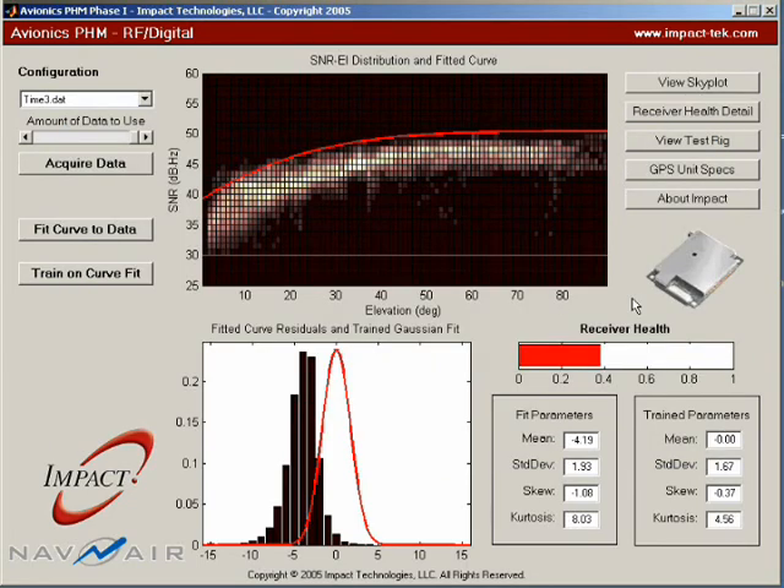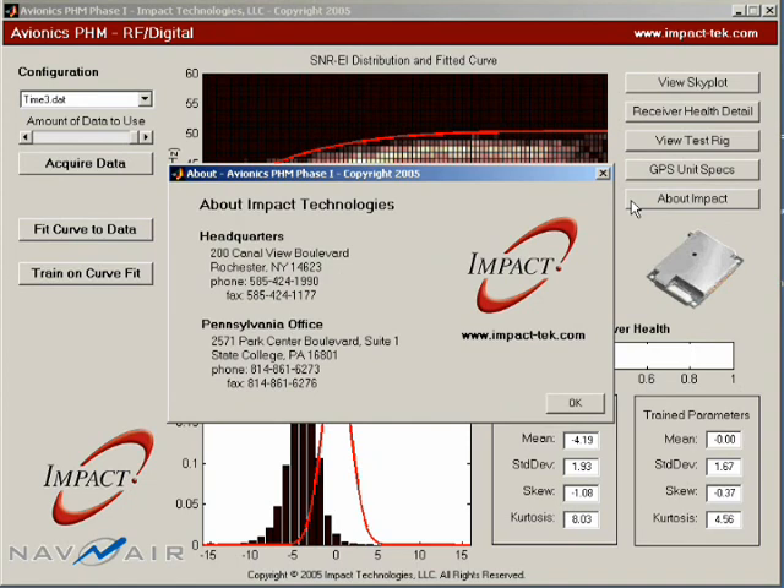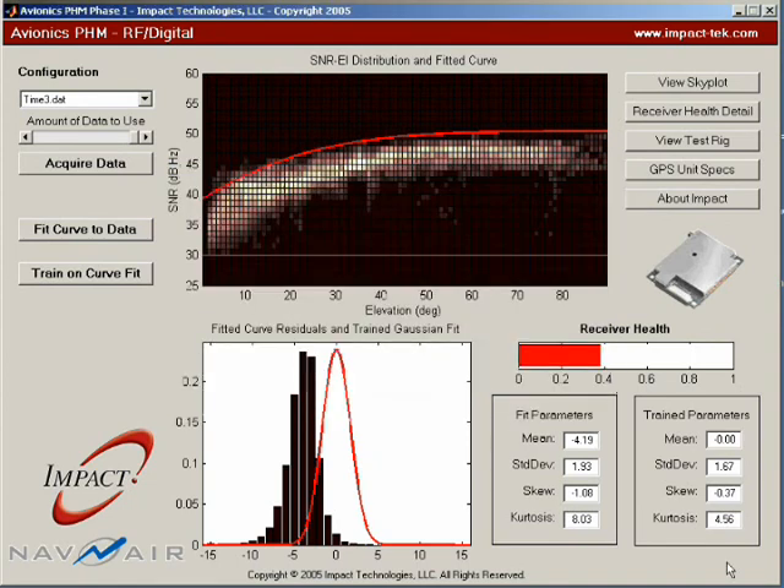The technologies developed and demonstrated under this program are applicable to many other avionics systems, including software-defined radio and radar applications.